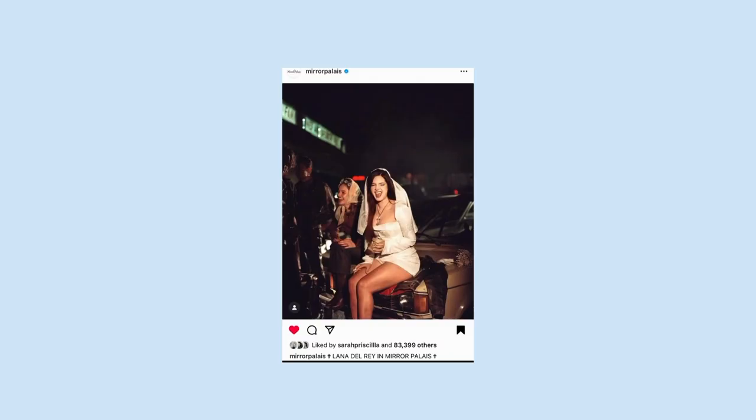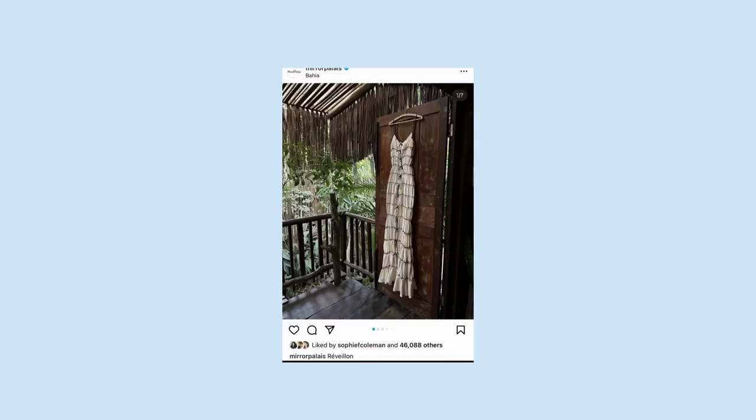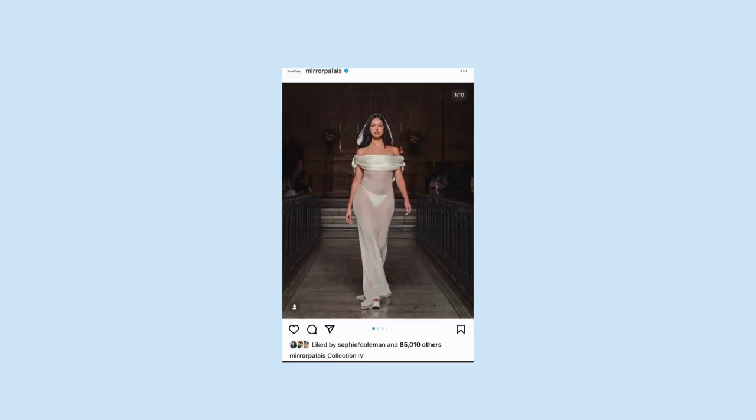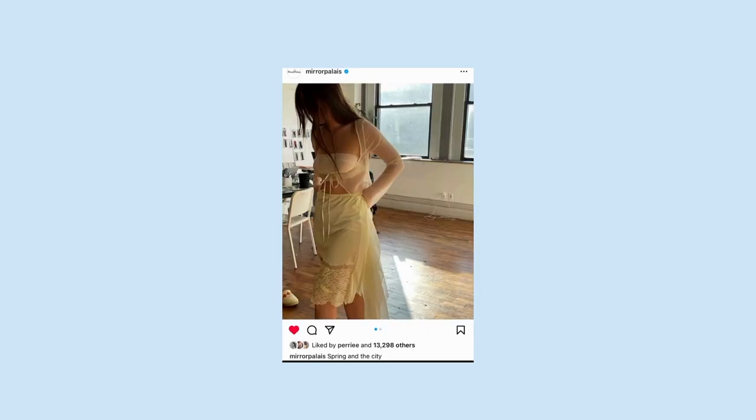The reason why I wanted to combine mermaid core and siren core is because I see a lot of similarities between the two trends. Some influences that embody these cores include Lana Del Rey — we've all seen that photo of her in a Mirror Play outfit. It's like a perfect mix of sensuality and divinity, and I'm like, I didn't think those things could be put together, but I was proved wrong and now I can start implementing those styles into my own personal style.